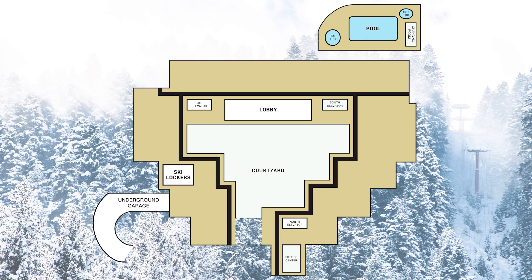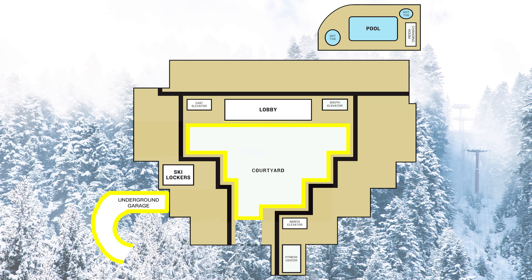Your room key will allow access to the pool, fitness center, sauna, and ski lockers. You are welcome to unload either in the courtyard or from the underground garage. We have luggage carts available in both locations.